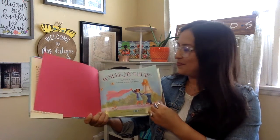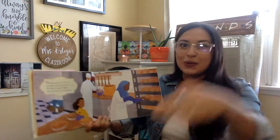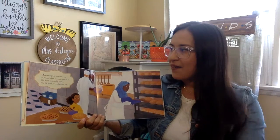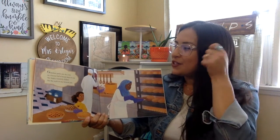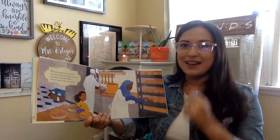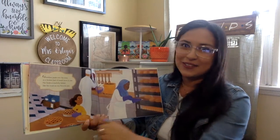Under My Hijab. Grandma peeks into the oven as a brown loaf of bread starts to rise. Her hijab is carefully folded like the crust on my favorite pies.